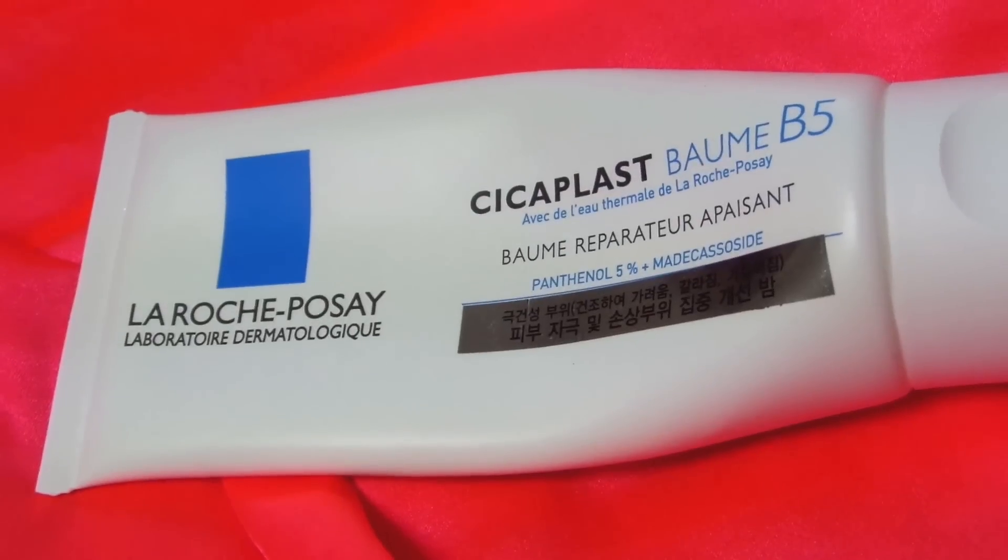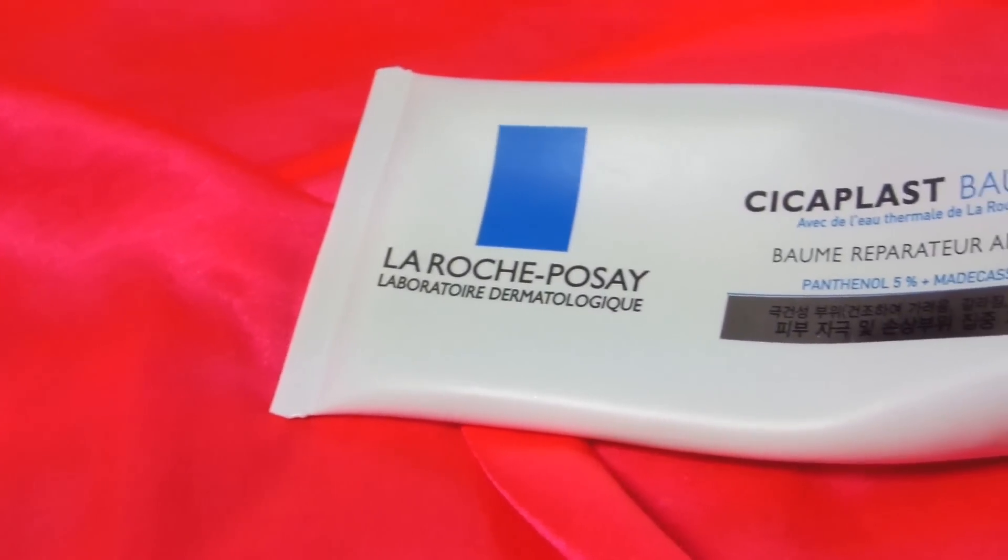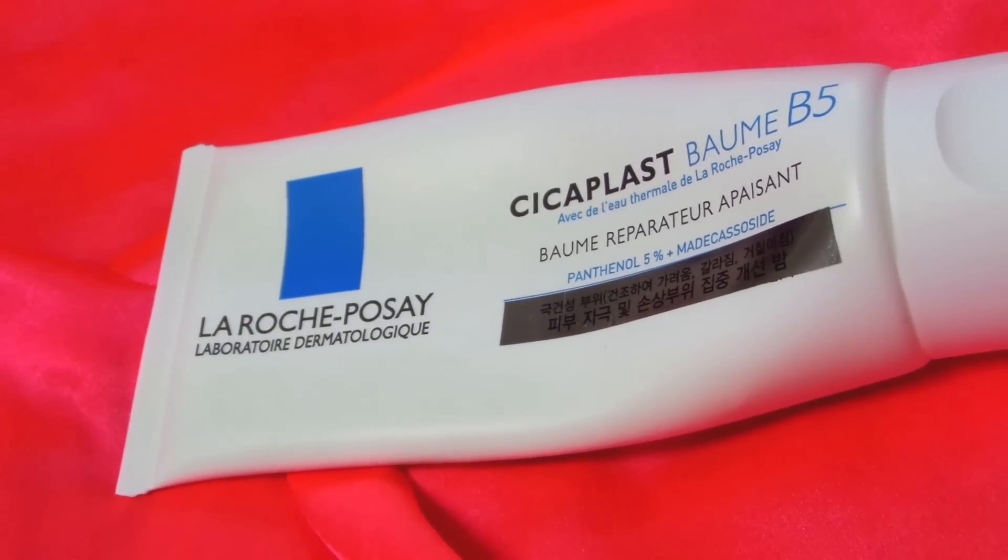That item is the La Roche-Posay Cicaplast Baume B5 Cream. This is more of a body cream and healing cream for wounds, but I use it as a night cream on my face because it has skin repair properties, it's antibacterial, and it's an excellent deep hydrator and moisturizer. This works amazingly, especially if you have acne-prone skin that's sensitive and dry or irritated — it all-around just heals your face. The ingredients really help repair your skin cells, help prevent future acne due to the antibacterial properties, and keep your skin from peeling or flaking. It's the perfect cream for any acne sufferer who gets scarred easily.